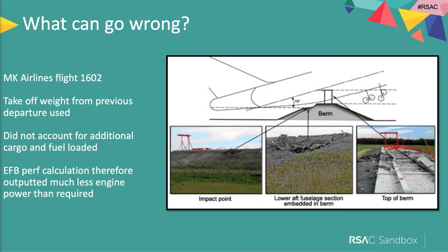An example of where things can go really badly wrong: MK Airlines Flight 1602. They used an electronic flight bag to calculate the performance required. But the pilots were quite tired and had worked long into the night. They didn't account for additional freight put on board and extra fuel that was uploaded, so the calculations were done with far too low a weight. The EFB recommended a much lower thrust setting. The plane never really made it into the air, and very sadly it crashed, caught fire, and everyone on board was killed.